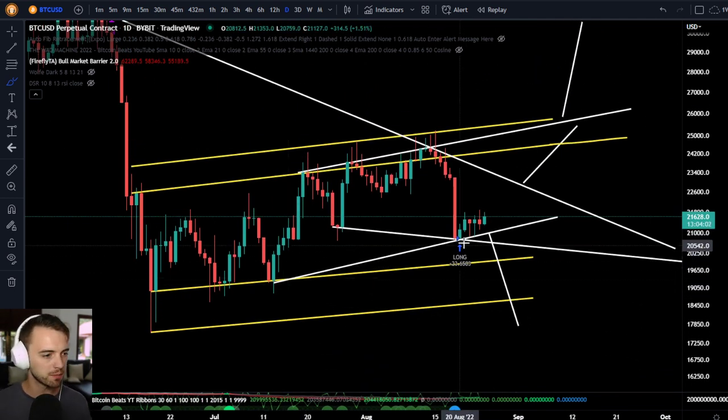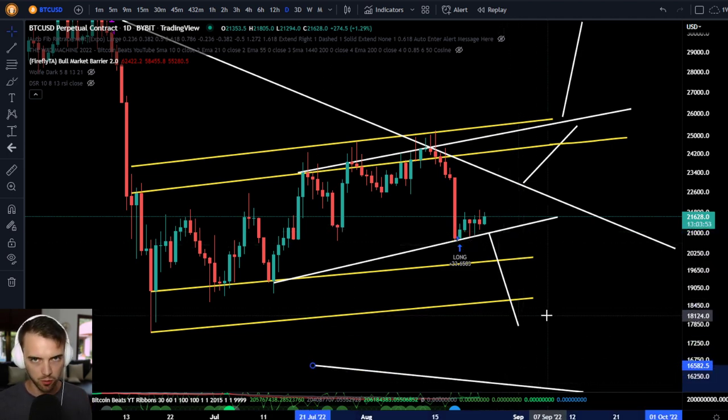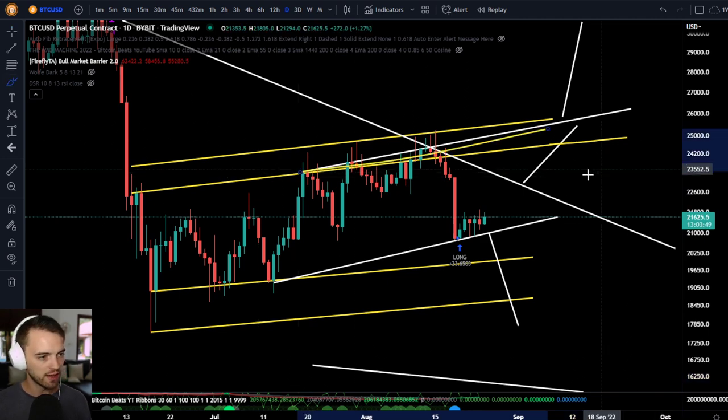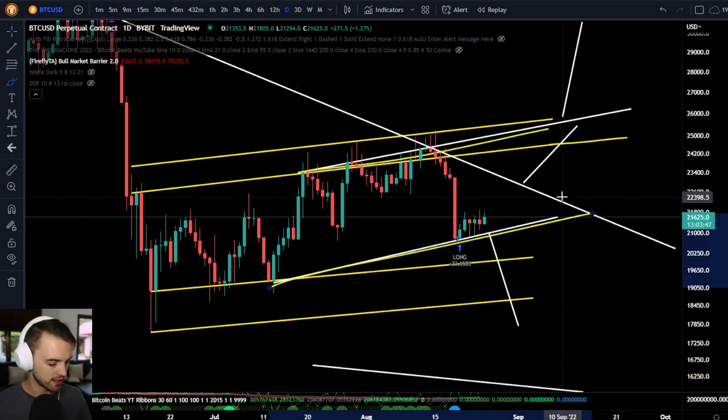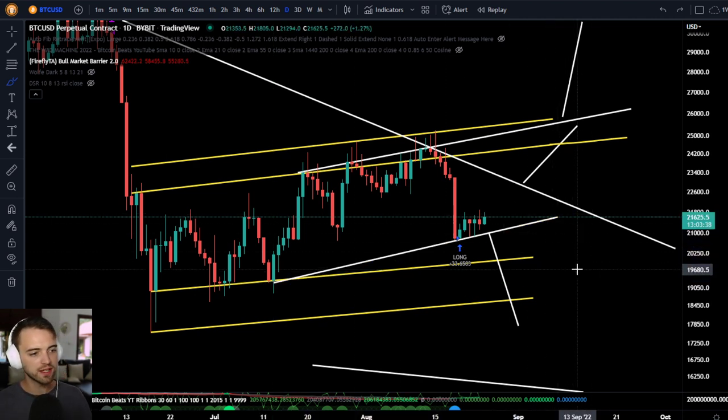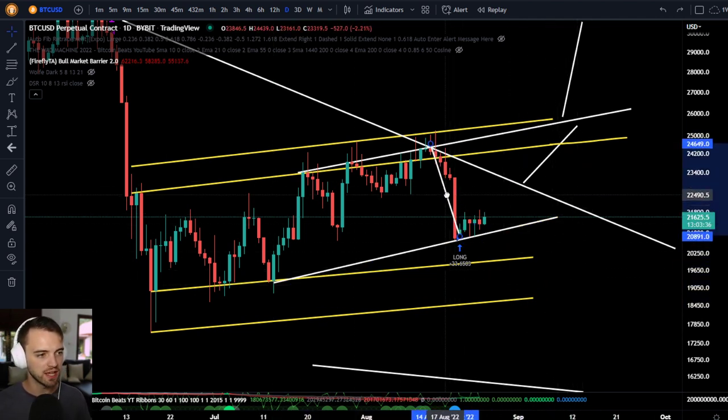In the last video, we talked about when we got this long signal — if we can make a confirmed low in this area, what pattern will that make? We'll come back to the wedge in a minute. But looking at this on the white coloring of this channel, we can see that, yes, that is confirmed now. We've got a beautiful channel here and we've got this support line confirmed as well. So what does that mean in terms of measure moves?